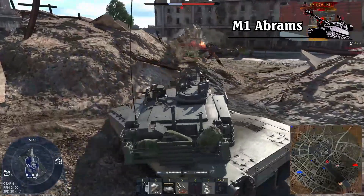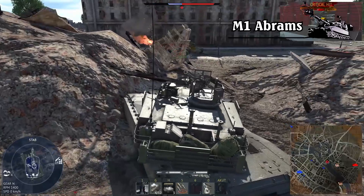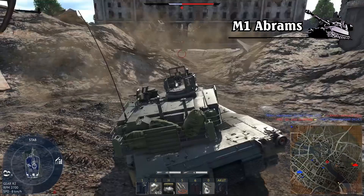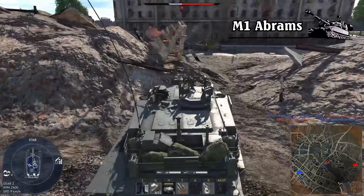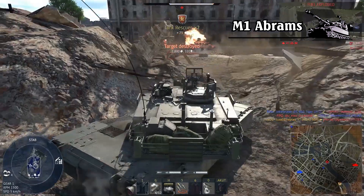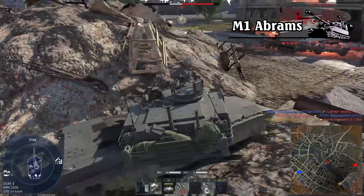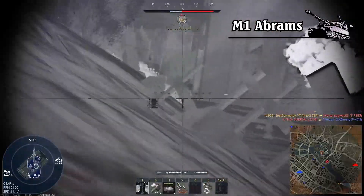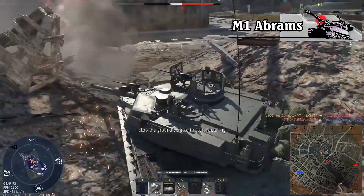Regarding the features of the Abrams, rather than going through each part one by one, we will focus on the highlights that are highly regarded and controversial. The first is the M1 Abrams composite armor technology — also the most compared aspect when assessing protection between Russia and the US.